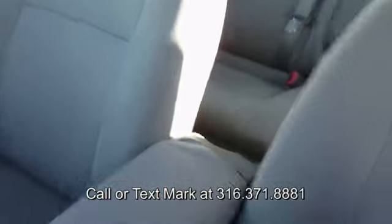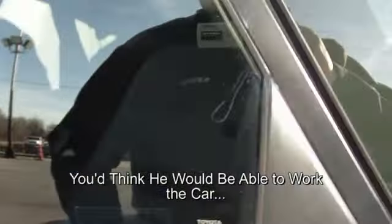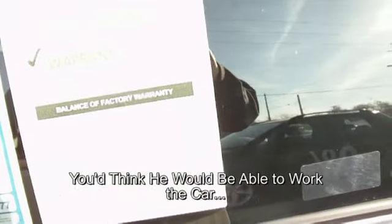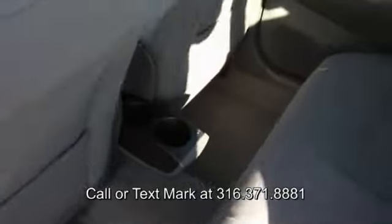That's the interior. Let me show you the hatch area — a lot of room in there. Another thing that's kind of cool: plenty of seating room here in the back. I'm not overly cramped. There's all your cargo space back there.